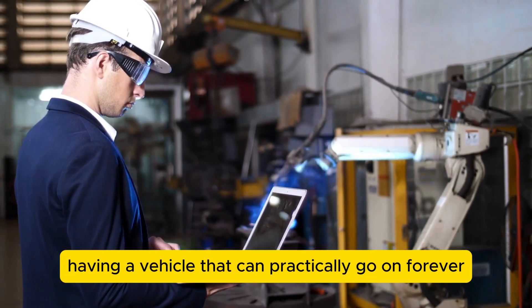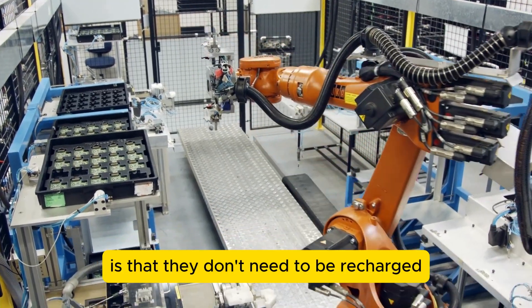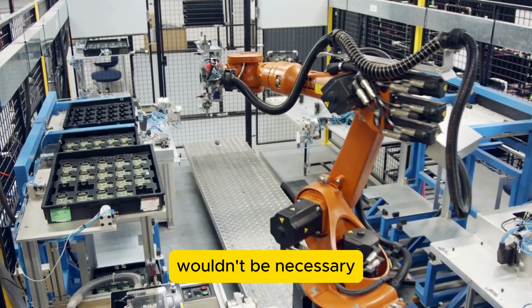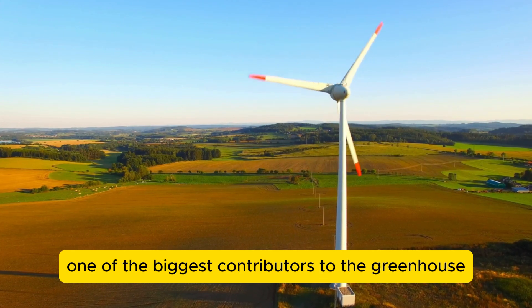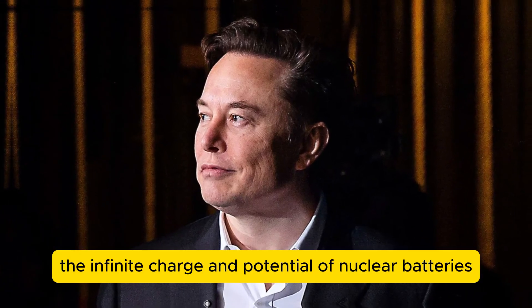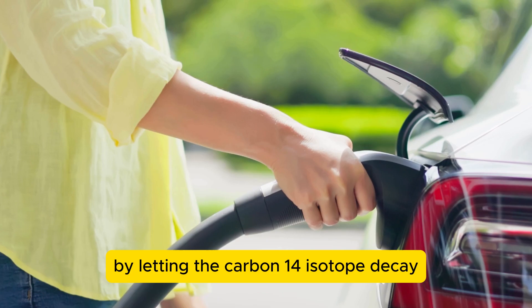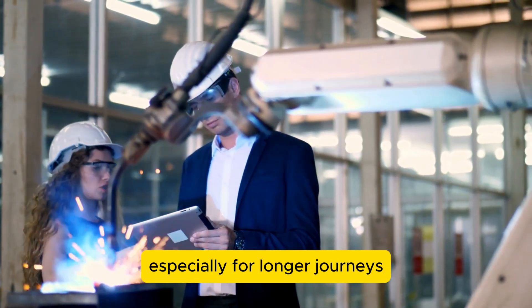Imagine having a vehicle that can practically go on forever without needing to be recharged. Another key benefit of these batteries is that they don't need to be recharged, which removes the primary environmental impact of EV usage. Without the need for conventional recharging, the entire electric vehicle charging infrastructure wouldn't be necessary. If Tesla were to release the first functional diamond nuclear battery, they could single-handedly stop one of the biggest contributors to the greenhouse effect. A patent on such a product could make Elon Musk the richest person who has ever lived. The infinite charge and potential of nuclear batteries aren't just beneficial for Tesla but also for SpaceX, making them a fail-proof way of powering spacecraft, especially for longer journeys.